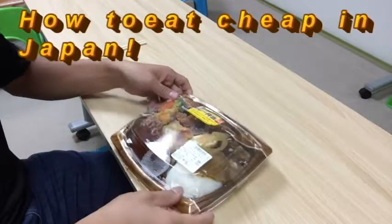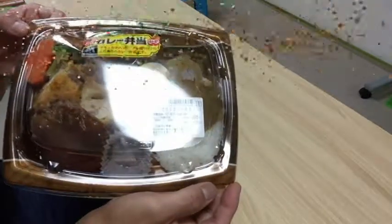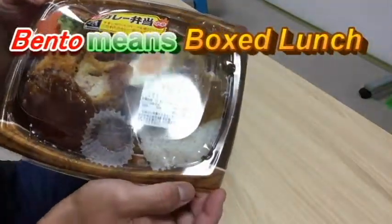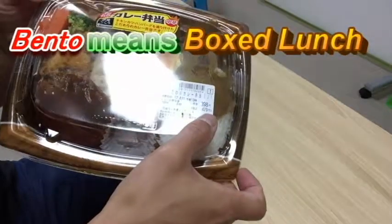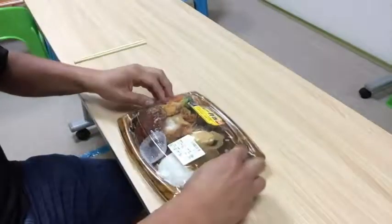Hello everyone, it's James and you're looking at my dinner bento. Bento means lunch box but this is for my dinner. It cost me 398 yen plus tax so it came out to 429 yen. I've got — well, let's open it and I'll show you what's in it.